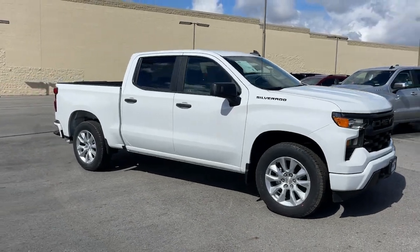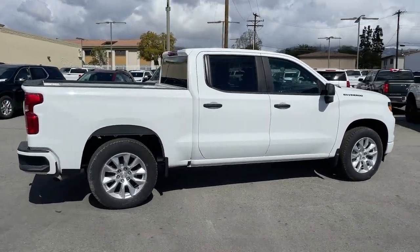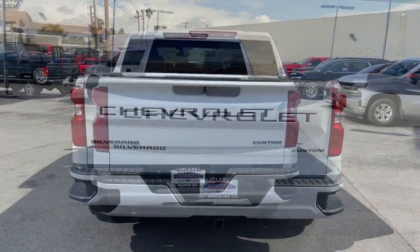You'll have love at first sight with the 2022 Chevrolet Silverado 1500 — the full-size pickup that's strong, quiet, and dependable with the latest technology to keep you connected while you get the job done.